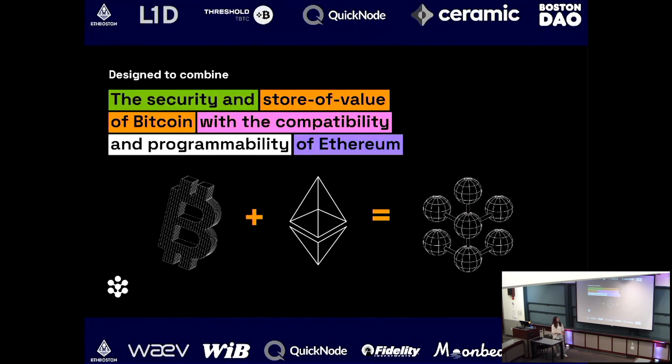Going back to the key value proposition, when the platform was launched on January 3rd, 2018, it was designed to combine the security and store of value of the Bitcoin network as well as the compatibility and programmability brought by Ethereum — to tap into the very extensive network of smart contract-based DeFi applications.